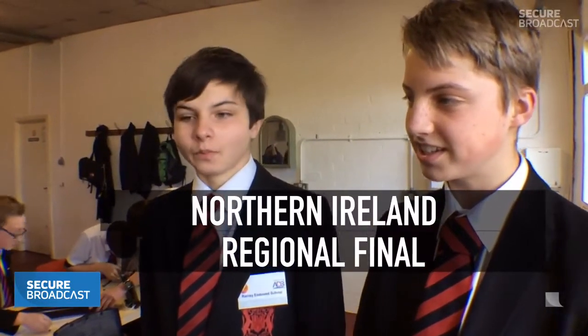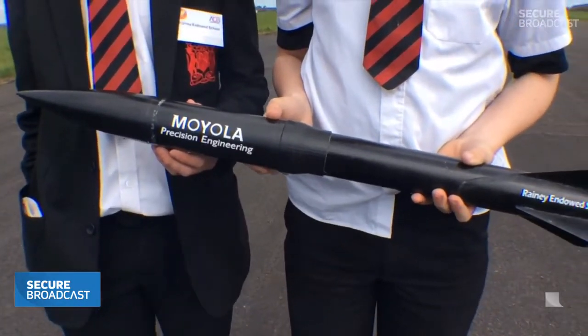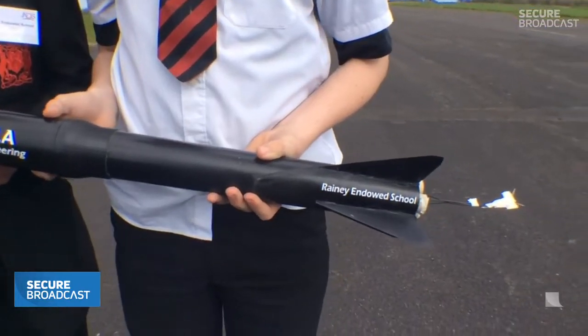Daniel, tell me about your rocket. Well, the rocket itself is made up of two different sizes of body tubes because the top of it is wider to let the eggs fit in at a T-shape, and then at the bottom we have a transition part which makes it go into a narrow bottom, which we think goes a bit better — it's a wee bit more aerodynamic.